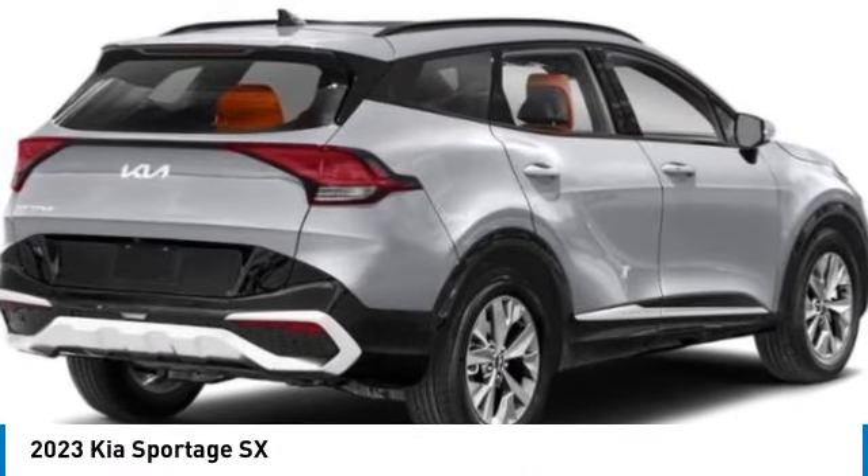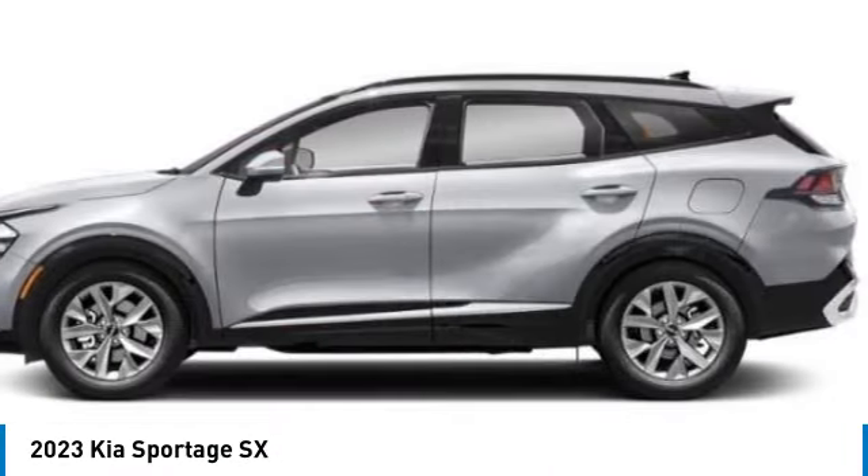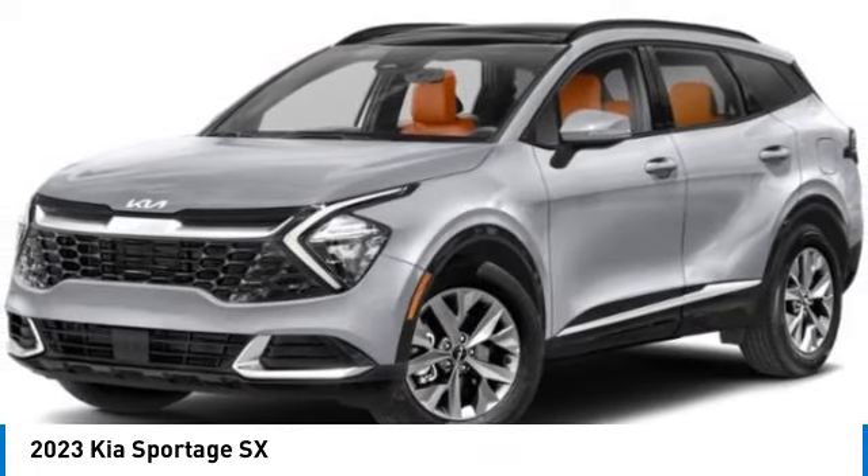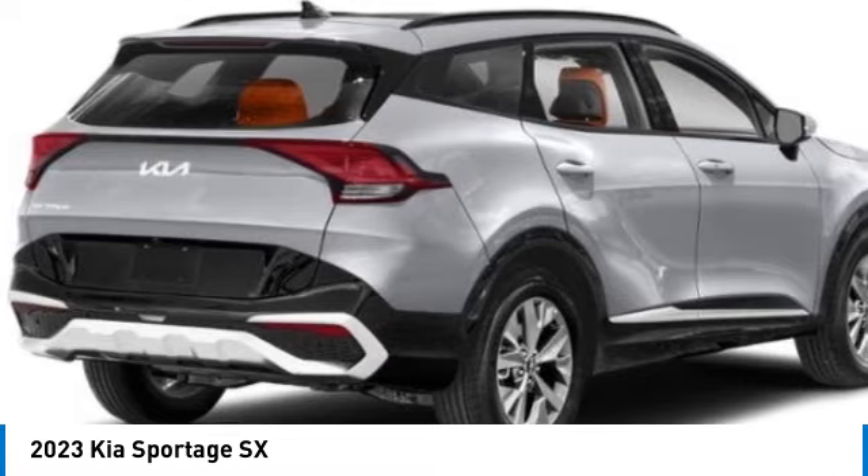You are going to love the 2023 Sportage. With its sleek and stylish exterior and its roomy, feature-laden interior, the Sportage both looks good and performs well on the road.